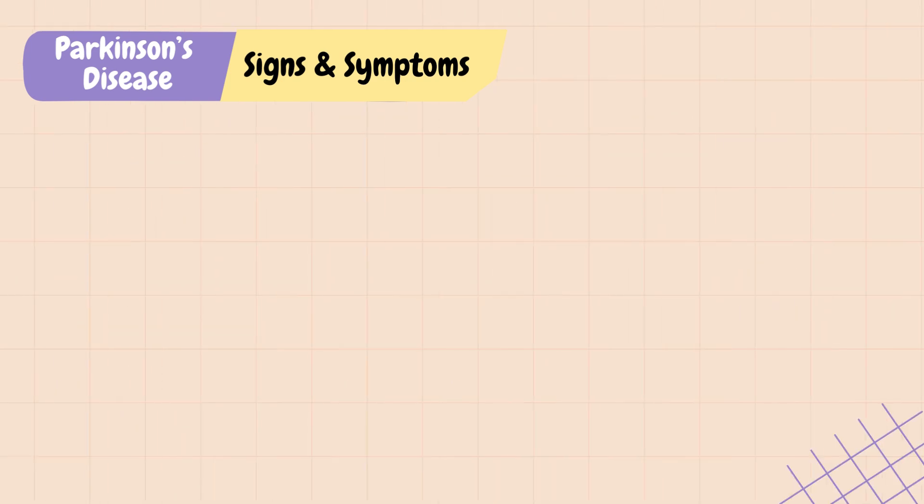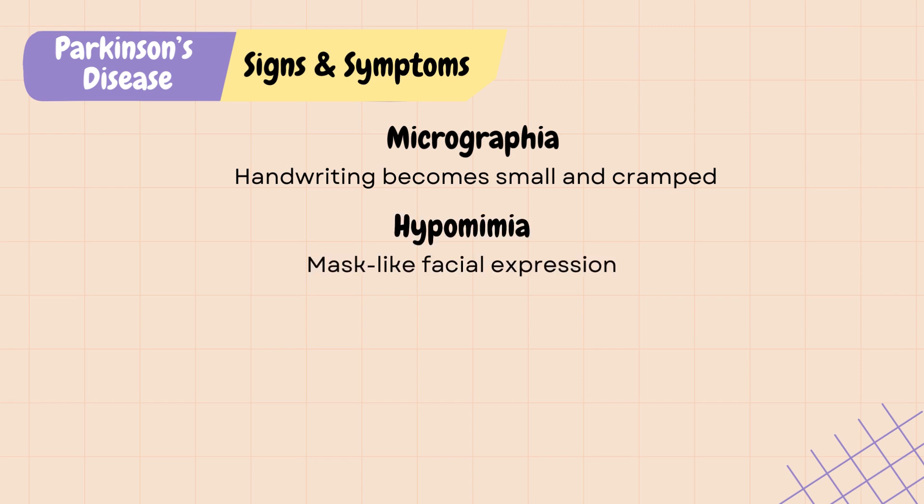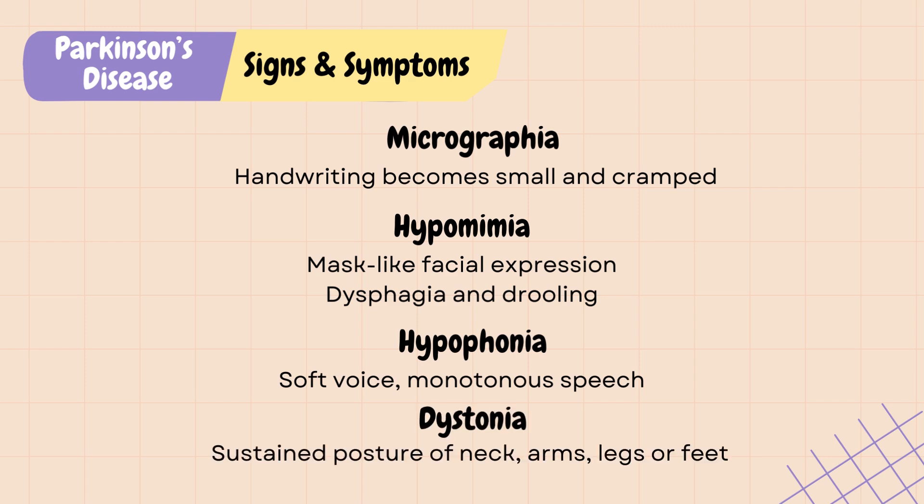Besides these classic Parkinson's symptoms, you may also see micrographia, in which their handwriting becomes small and cramped due to a combination of bradykinesia and rigidity. Hypomimia is the mask-like facial expression due to rigidity, and can also affect other facial muscles and cause dysphagia and drooling. Hypophonia refers to soft, monotonous speech. Dystonia refers to a sustained posture of neck, arms, legs, or feet, which often causes muscle pain.